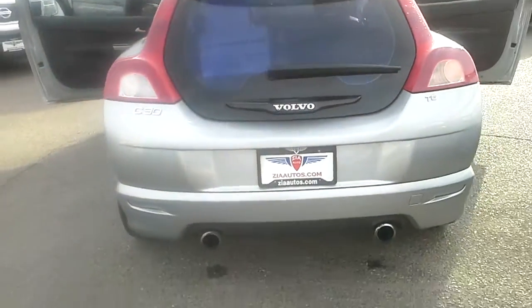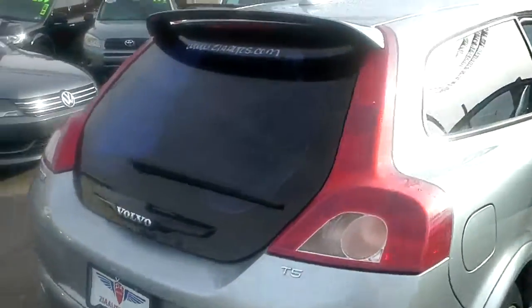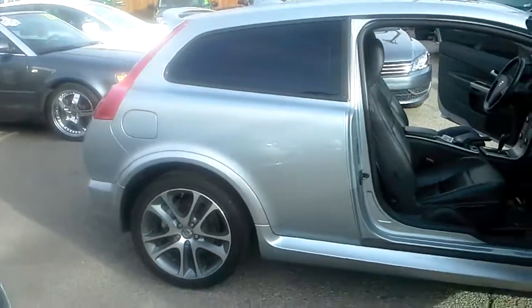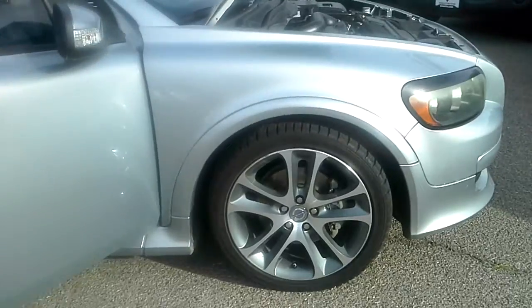A little hatchback with dual exhaust. It's definitely made for performance. It's got 18-inch rims and some pretty good sized rotors on there too.